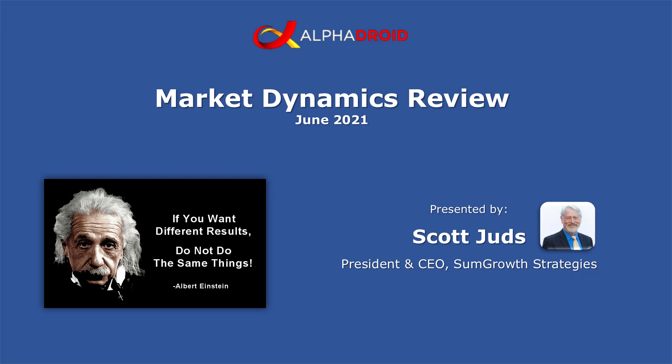Good day. My name is Scott Shuds, and today we will have a market dynamics review for June of 2021, which will include a discussion of what Albert Einstein's philosophy was about getting different results by not doing the same things.